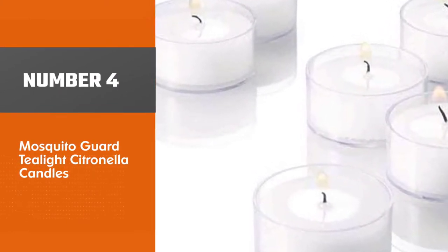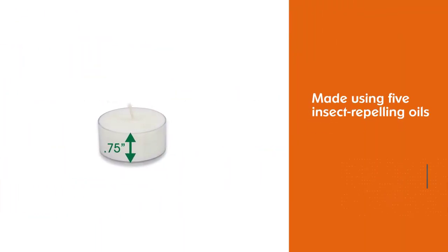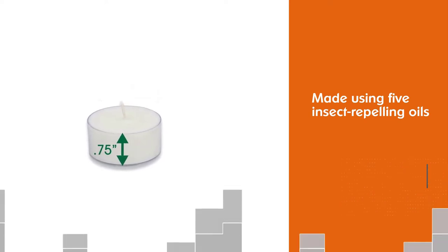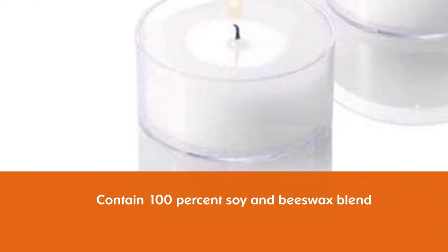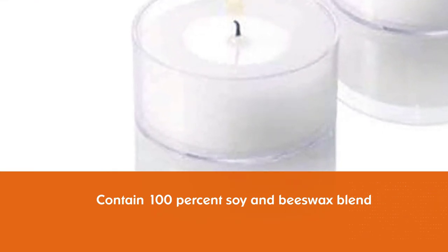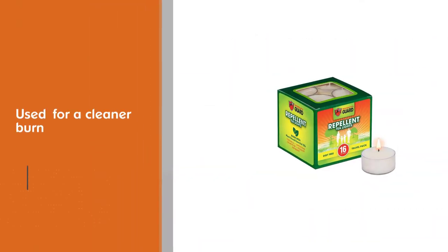Number four: Mosquito Guard Tea Light Citronella Candles. These are made using five insect-repelling oils — rosemary, peppermint, citronella, lemongrass, and cedarwood — and contain a 100% soy and beeswax blend for a cleaner burn. They don't contain any petroleum, dyes, synthetic fragrances, or chemicals.